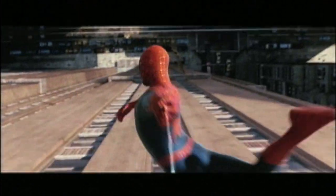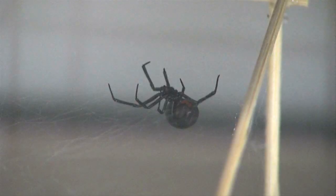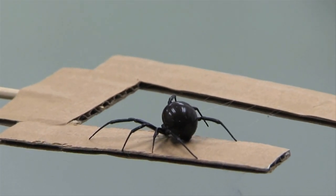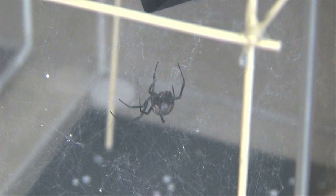It turns out the movie Spider-Man wasn't so far-fetched. One fiber type is really rubbery, so it actually behaves much like rubber, and that could lead to a new eco-friendly tire for your car. The silk spun by the creepy, generally unwelcome pests is also being looked at as a source for sutures, aircraft wings, and even bomb-resistant helmets for soldiers.